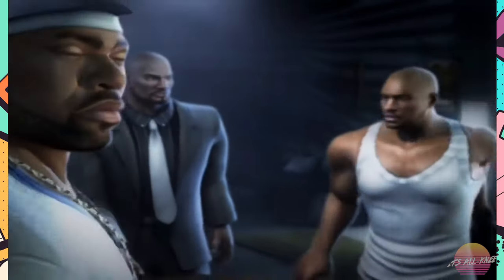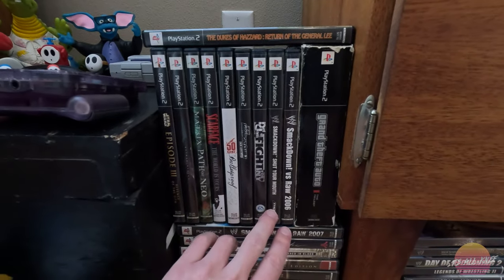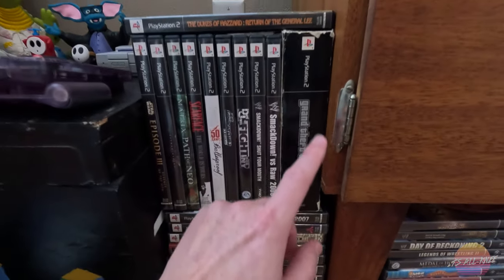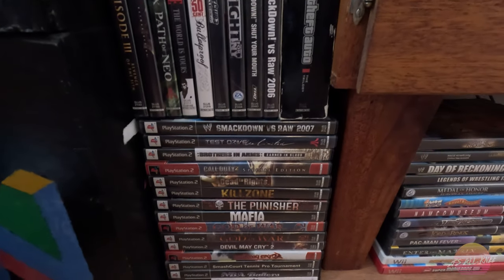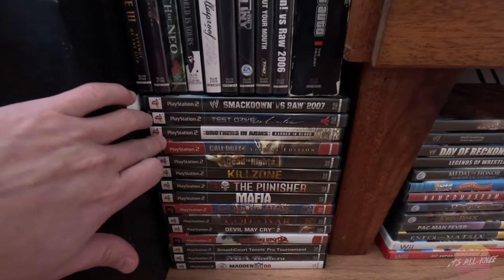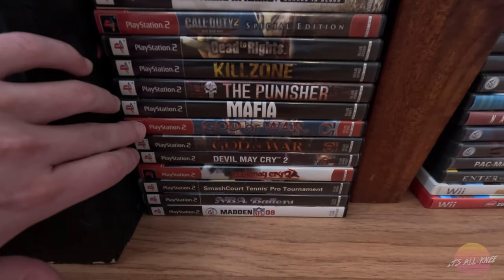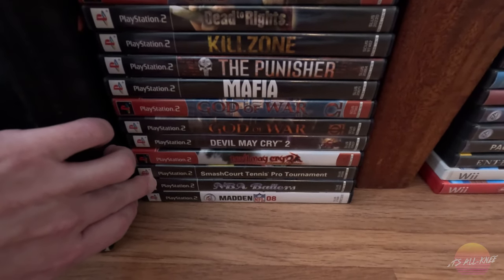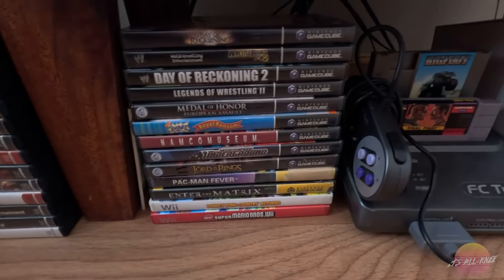Def Jam Fight for New York — this is a very, very sought after gem. I think right now this thing's going for nearly $200 on eBay. I'm a huge wrestling fan, so I have SmackDown Shut Your Mouth, SmackDown vs. Raw 2006 and 2007. I have the original Grand Theft Auto Trilogy for the PlayStation 2. Then down below are some of my lesser ones but still good games: SmackDown vs. Raw 2007, Test Drive Unlimited, Brothers in Arms, Call of Duty, Dead to Rights, Killzone, The Punisher, Mafia, God of War 1, God of War 2, Devil May Cry 2, Devil May Cry 3, NBA Ballers, and Madden 08.